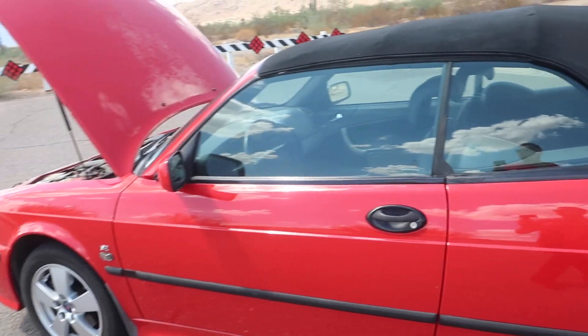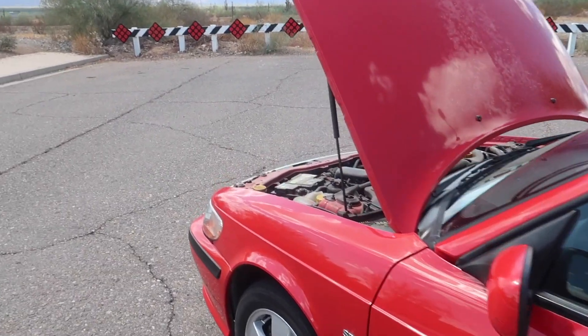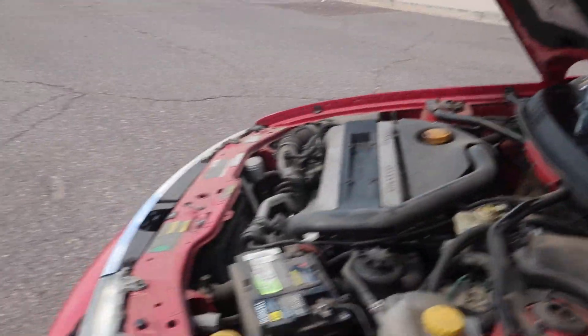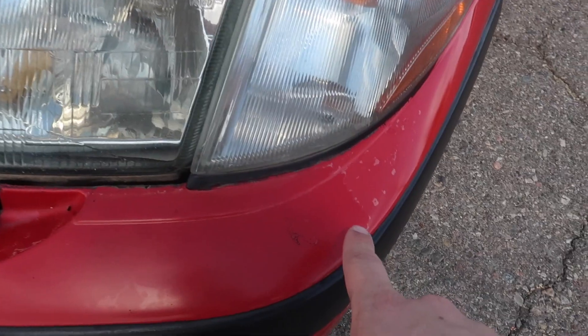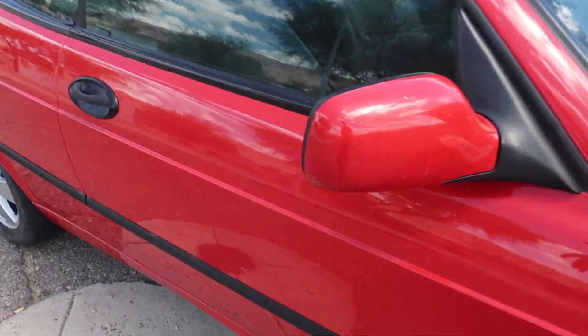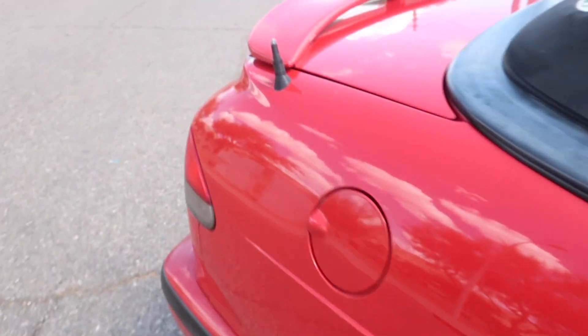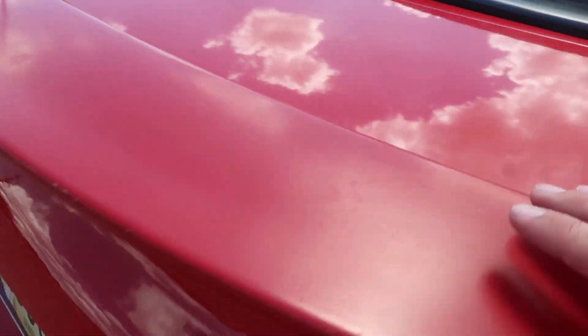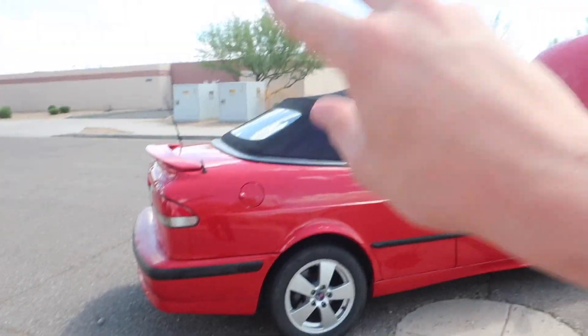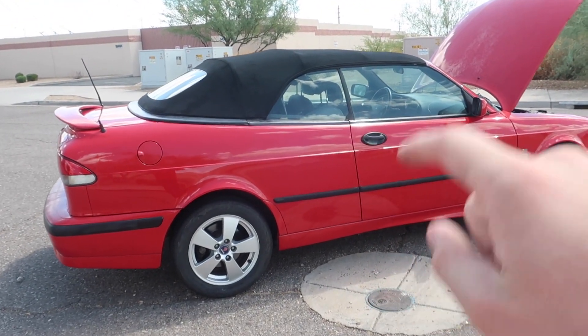It could also use a little bit of love in the paint department. You'll see on the hood the clear coat is just starting to fade right up here, as well as the clear coat starting to fade on the bumper up here. There are just a few spots here and there. I mean, it's a 16-year-old car, so the paint's not going to be perfect.